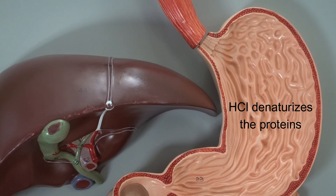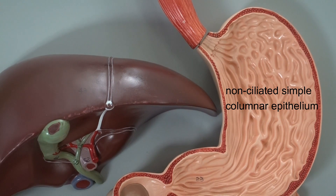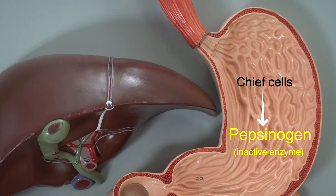Denaturing simplifies the structure of especially complex proteins. However, the enzyme inside the stomach that is going to break down long chains of proteins into smaller chains is an enzyme named pepsin. To understand how we get pepsin inside the stomach: in the lining of the stomach we have non-ciliated simple columnar epithelium, and some of these columnar cells are referred to as chief cells.